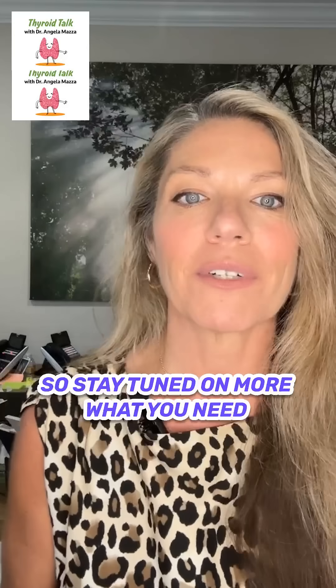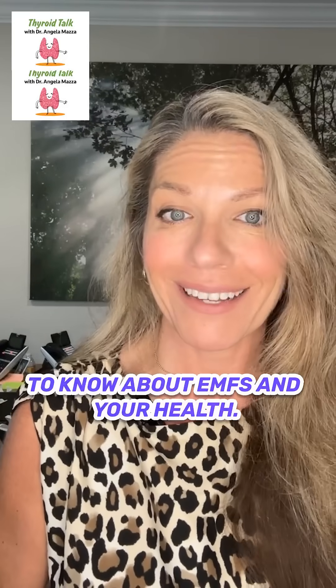Stay tuned for more on what you need to know about EMFs and your health. Thanks for listening. Don't forget to check out the Thyroid Talk podcast.